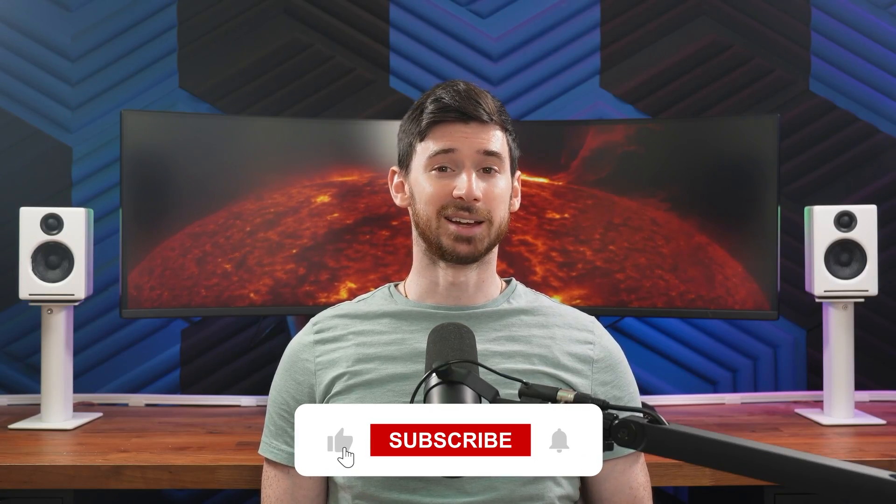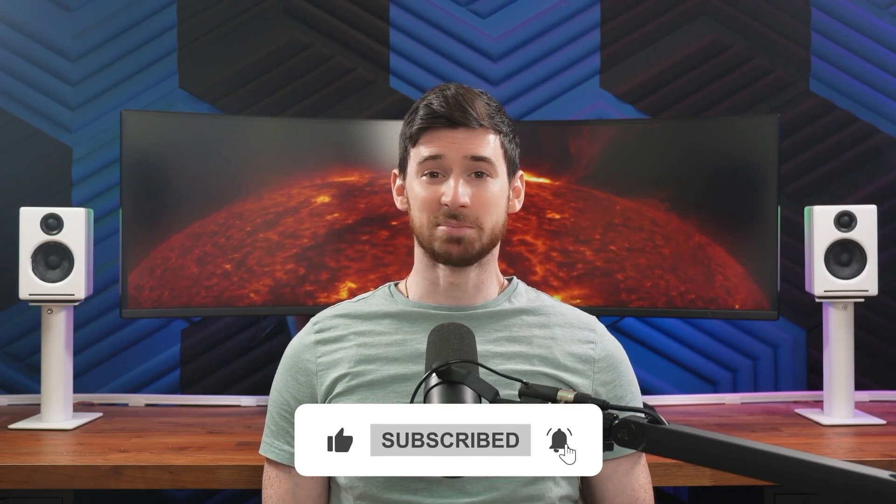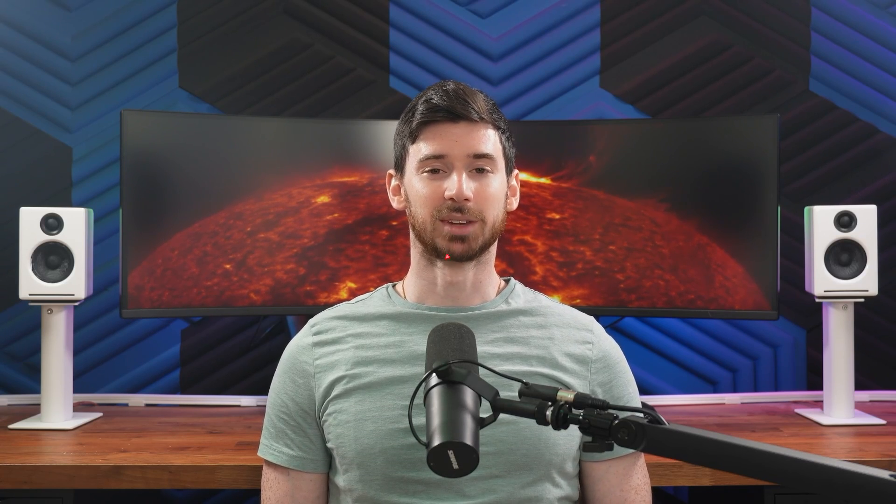Appreciate you watching. If this helped, give it a thumbs up, and maybe subscribe for more reviews like this. I'll catch y'all in the next one.